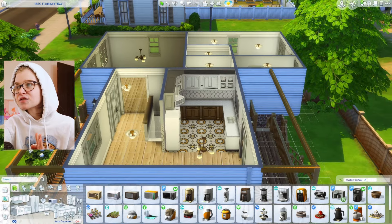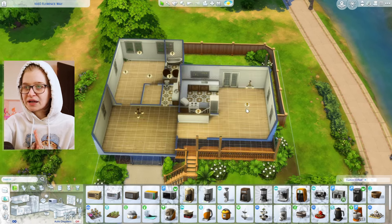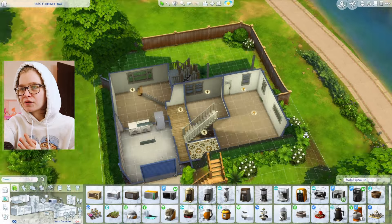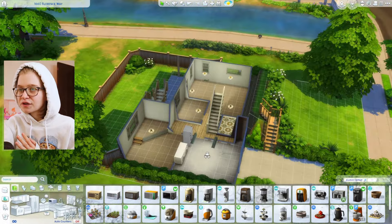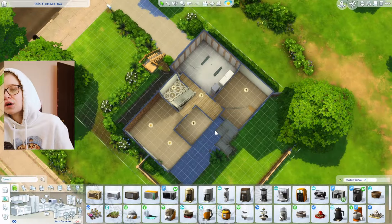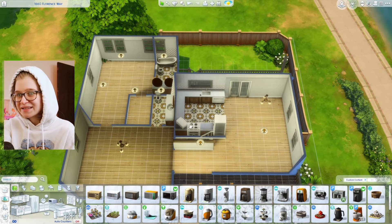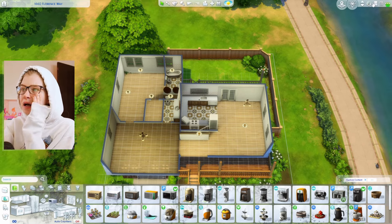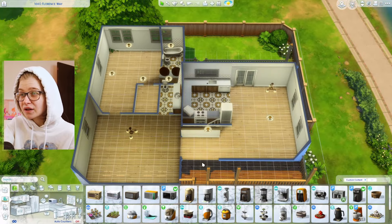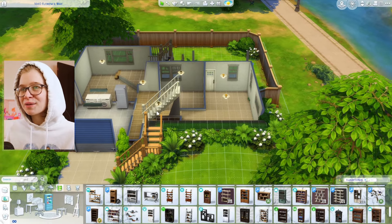I should pick an angle to build from. Whenever I build a house in this game, I try to build it so you can put your camera stationary at one angle and page up and page down to play with everything from that one angle. This staircase is kind of in the middle, so this bathroom is probably going to be a little obstructed no matter what. But I think this angle is the best — in live mode the mirrors should go away so you can click on both sinks.